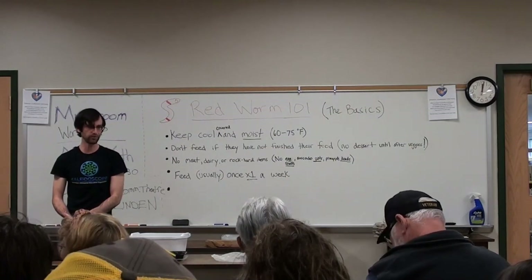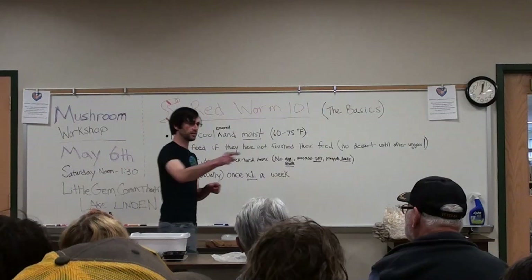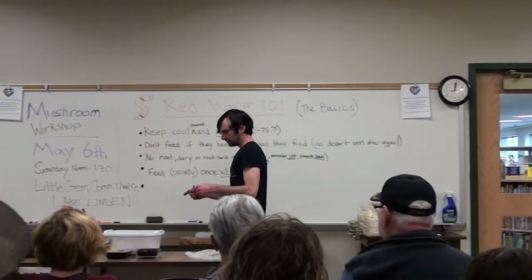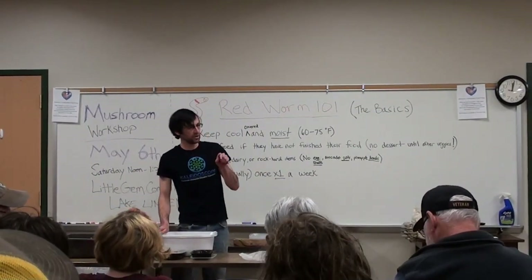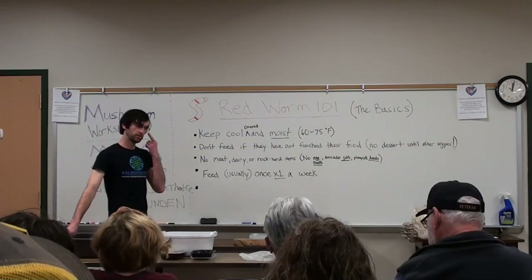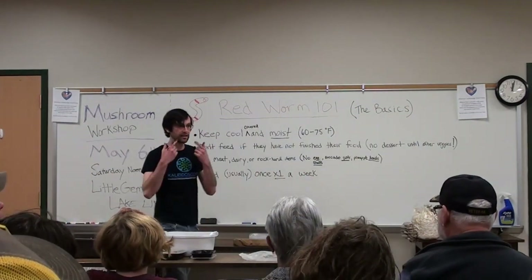Any guesses? Macroinvertebrate? We got someone. Invertebrate means it doesn't have bones — correct. Can I think macroinvertebrate means little? It means large, but it's all about perspective. A microinvertebrate means it's invisible to our naked eye. A macroinvertebrate means it's big enough that our naked eye can see it.